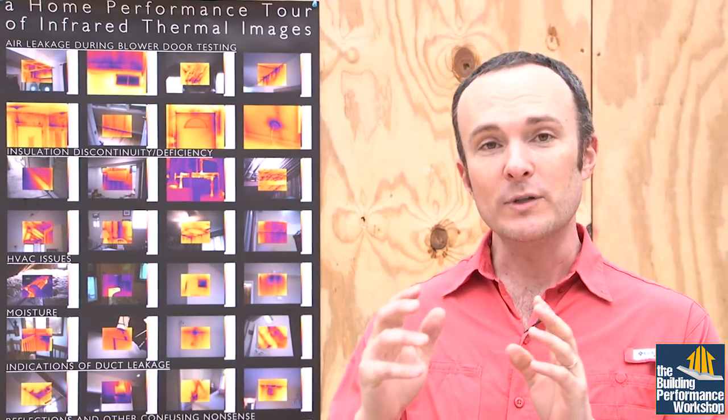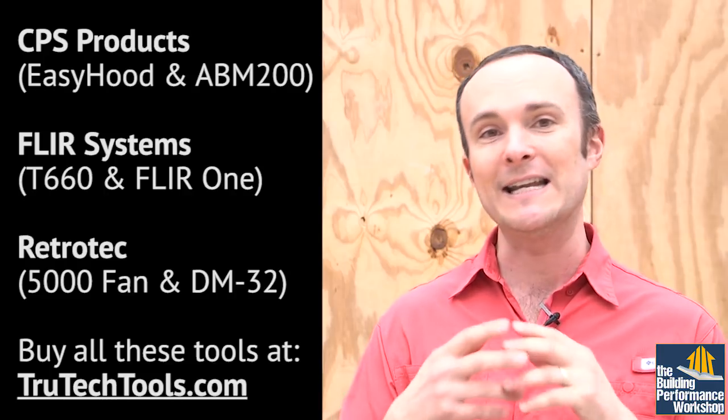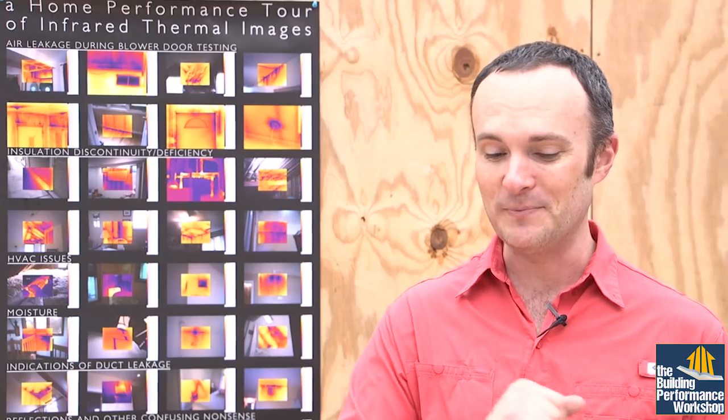In this video, which is about how I explain home performance concepts and tools to civilians, you will see Retro Tech Tools, FLIR Tools, and CPS Products Tools, all of which are heroes of the story as far as I'm concerned. Those are all companies that are engaged in sponsoring Home Diagnosis, so I hope you stay tuned for that when it comes out on PBS very soon.